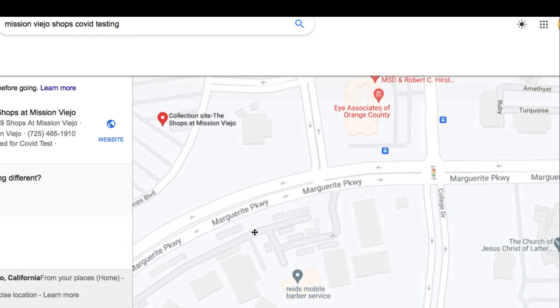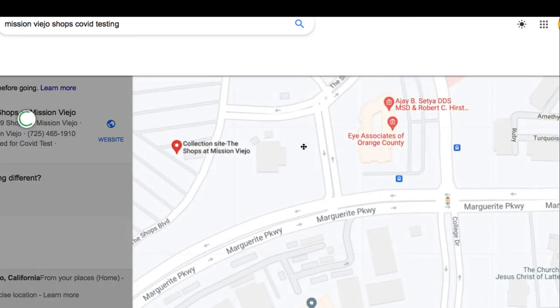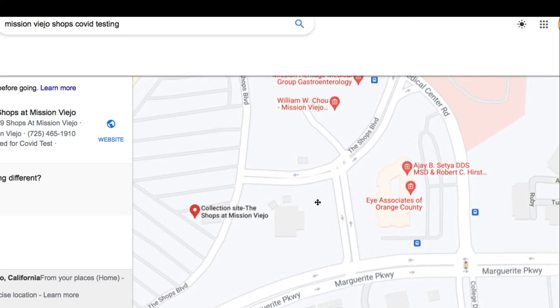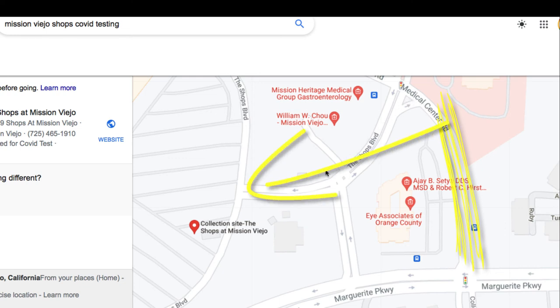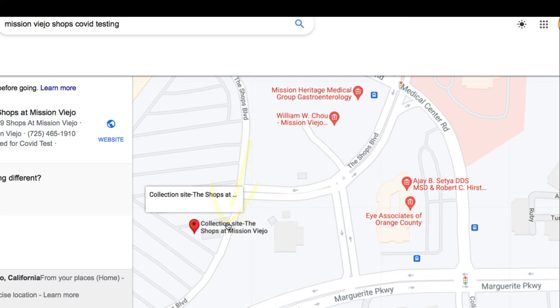So from Saddleback College, if you exit College Drive, you can then just go across the street, down Medical Center Road, turn left on Shops, and as you go in to the Mission Viejo Shops, you'll turn left and you'll see the collection center in the parking lot in a mobile unit there.